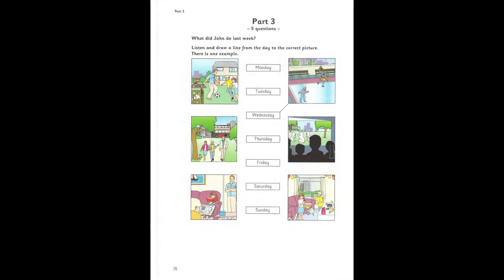Part three. Look at the pictures. What did John do last week? Listen and look. There is one example. Did you have a good week with your cousin, John? Yes, it was great, Miss White. They live in a big town. Tell me. What did you do there? We went skating on Wednesday. I enjoyed it a lot. Can you see the line from the word Wednesday? On Wednesday, John went skating. Now you listen and draw lines.